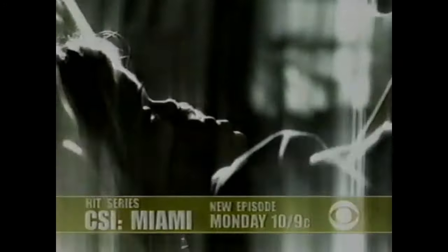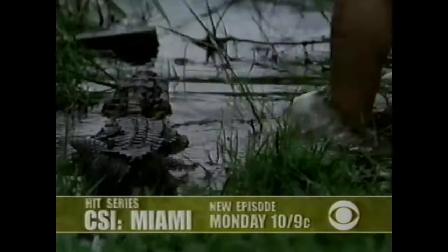A 14-year-old was snatched from her bedroom. What took her sister? She said a monster. We need to look in this canal. Get Horatio Cain on the phone. All-new CSI Miami — CBS Monday.